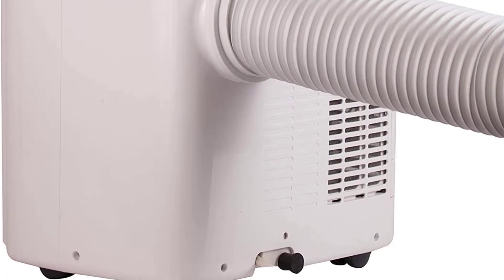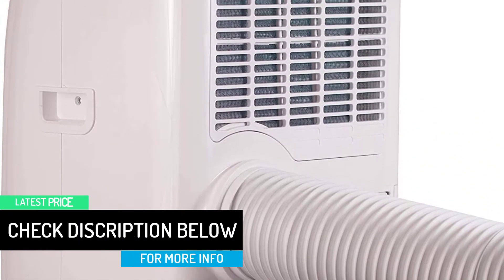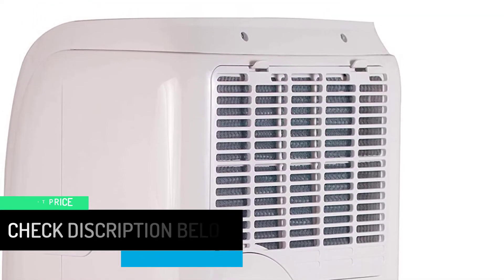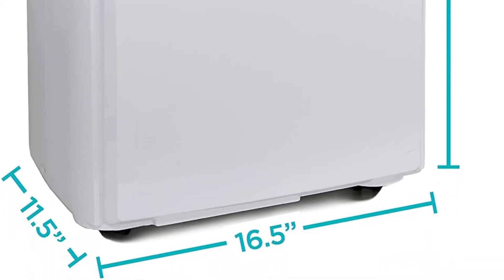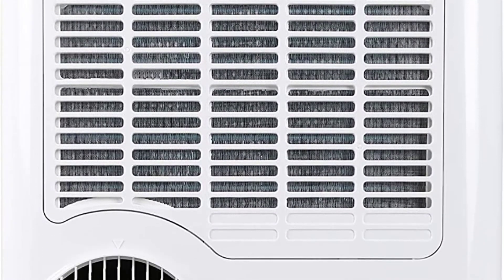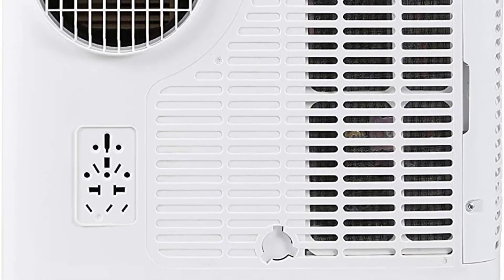Enjoy a comfortable home climate with this versatile Black & Decker unit. It cools, dehumidifies, and circulates air to stand up to summer heat. Offering immediate, uninterrupted comfort, this portable air conditioner features easy-to-use LED electronic controls and is quiet while you sleep at 75 decibels on high setting. It keeps a room, home, bedroom, apartment, dorm, or garage of approximately 150 to 250 square feet pleasant during summer months. Note it works in double-hung or sliding windows only — no crank windows.